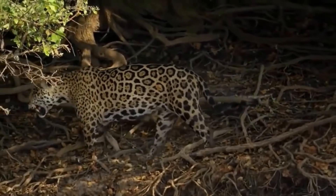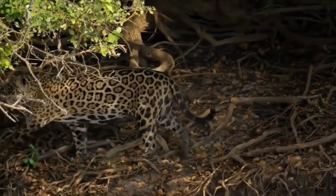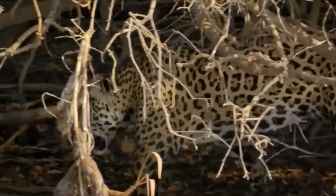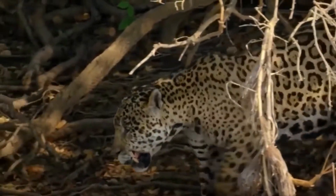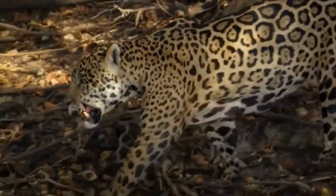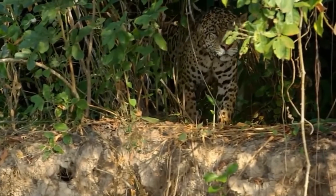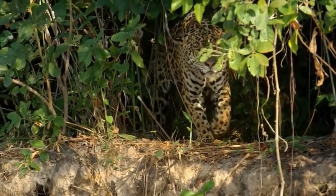Jaguars are big cats, up to 1 metre 85 cm long. They are muscular and weigh up to 96 kg or about 15 stone. They have pale yellow to tan coloured fur, which is covered by spots that transition to rosettes on their sides, so they're very well camouflaged.